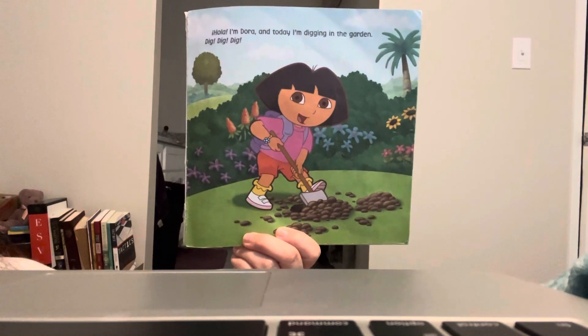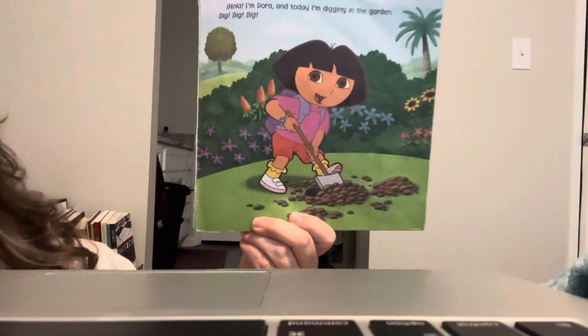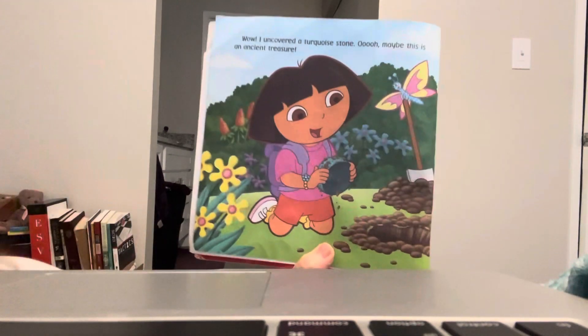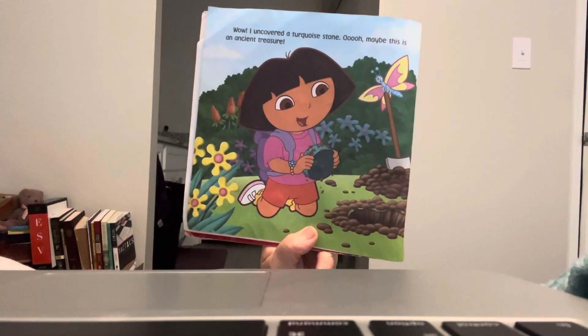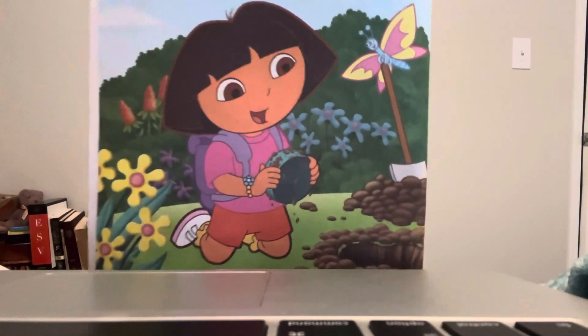Hola! I am Dora and today I'm digging in the garden. Dig, dig, dig. Wow! I uncovered a turquoise stone. Ooh, maybe this is an ancient treasure. Do you think it's an ancient treasure?